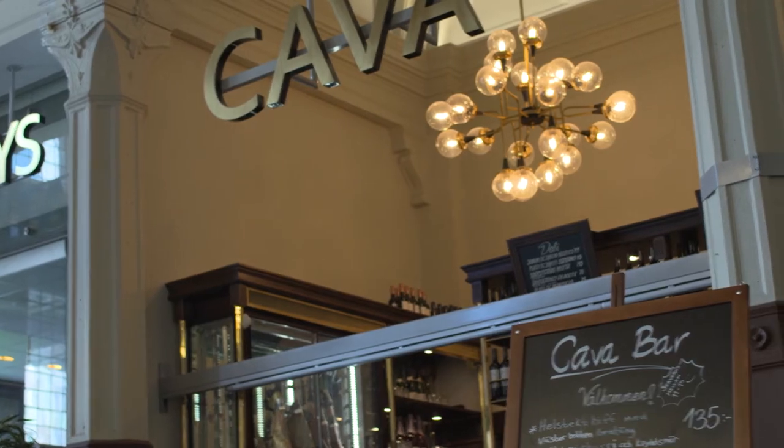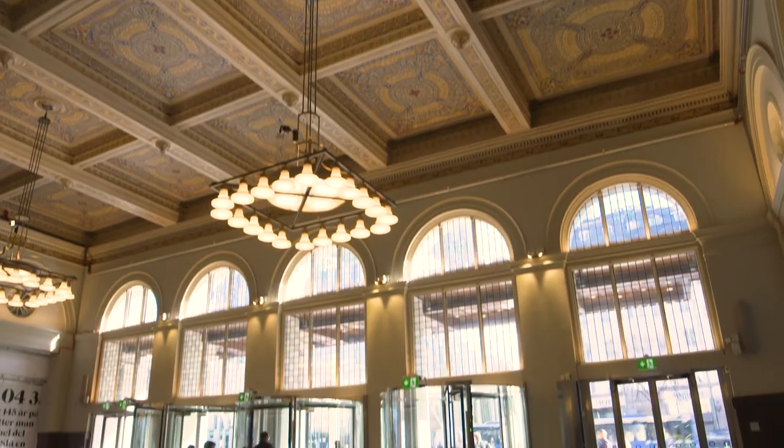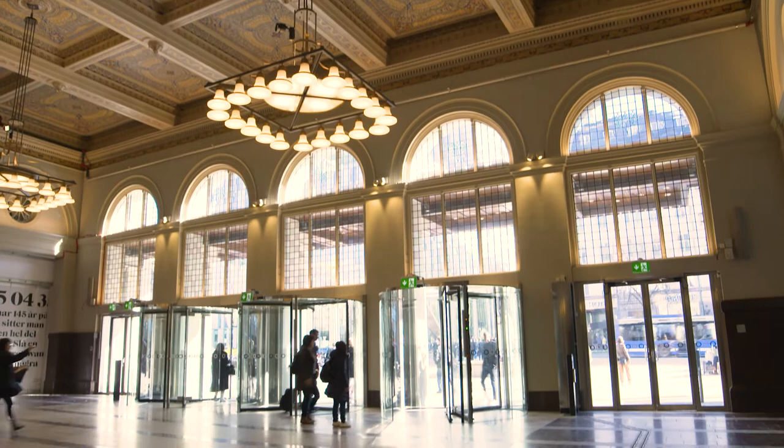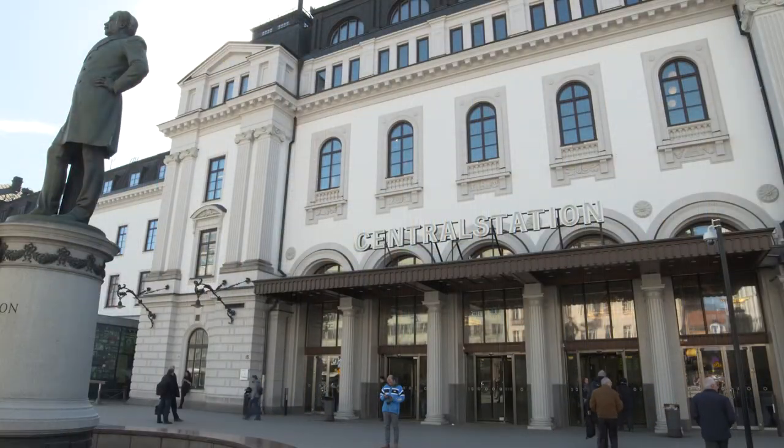Now that I see this final result I am very happy. We opened up the Kava bar in late 2016 and we will open up the cafe on the opposite side in just a couple of weeks, and that will finalize this project and make the entrance hall complete.